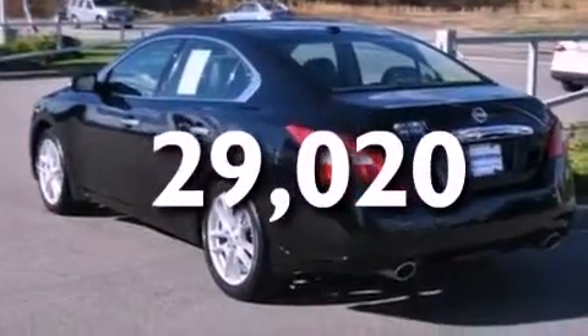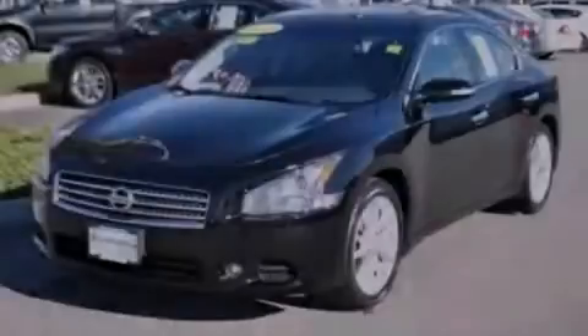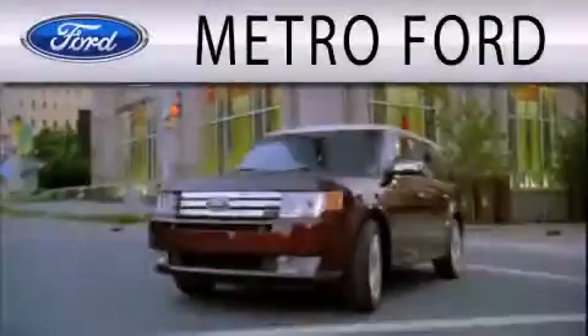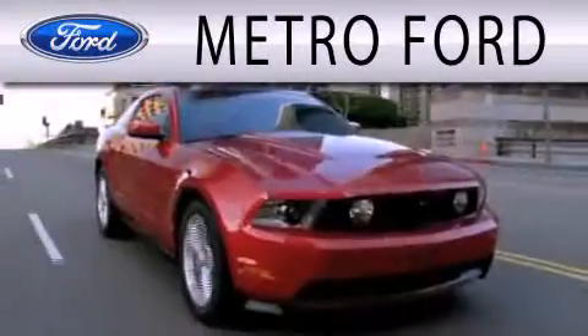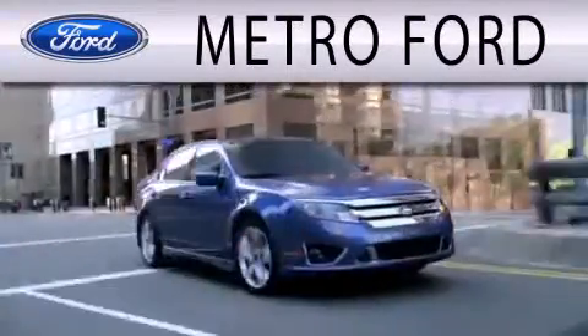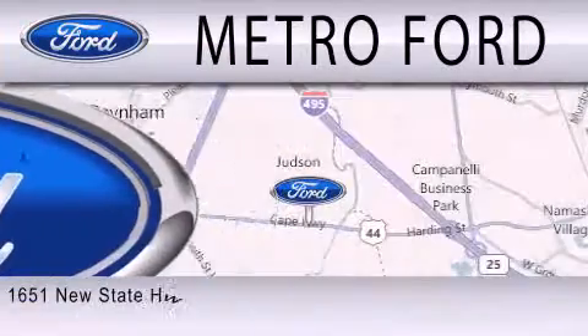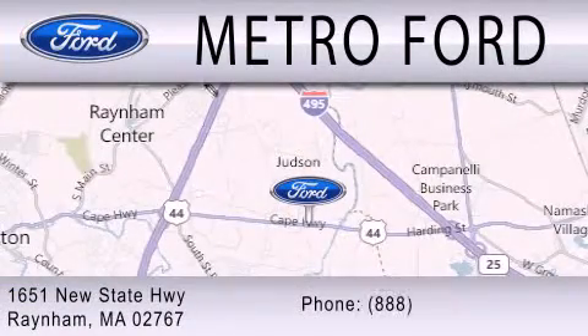Contact us today and schedule your opportunity to see this vehicle in person. Metro Ford is dedicated to doing everything possible to ensure that the experience you have selecting your next vehicle is as pleasant as possible. We are located at 1651 New State Highway in Rainham.